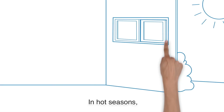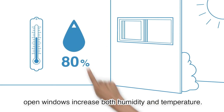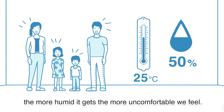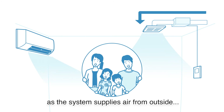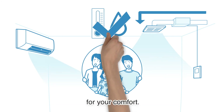In hot seasons, open windows increase both humidity and temperature. Humidity significantly affects comfort — at the same temperature, the more humid it gets, the more uncomfortable we feel. That's why, as the system supplies air from outside, it controls the temperature and humidity for your comfort.